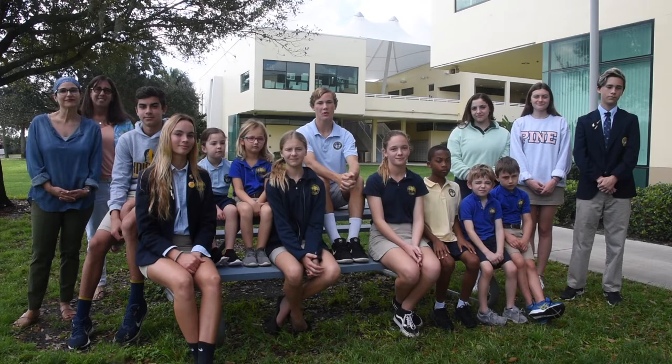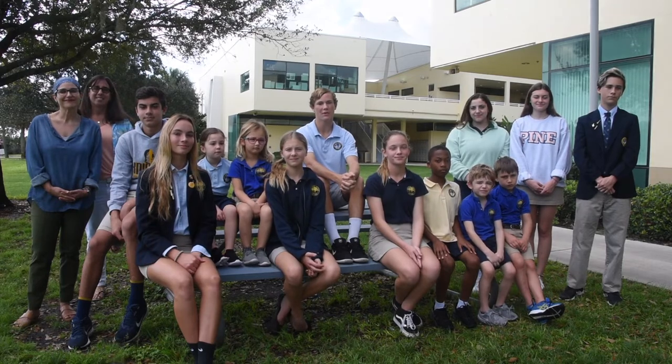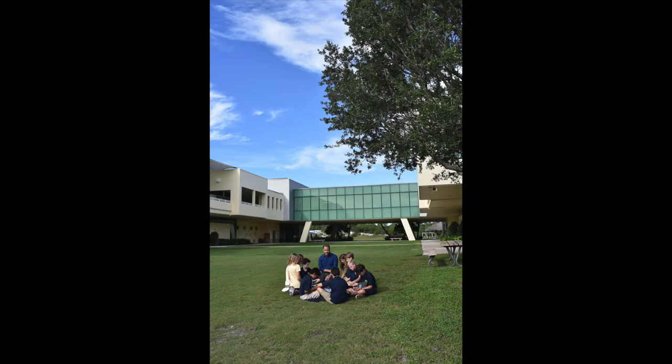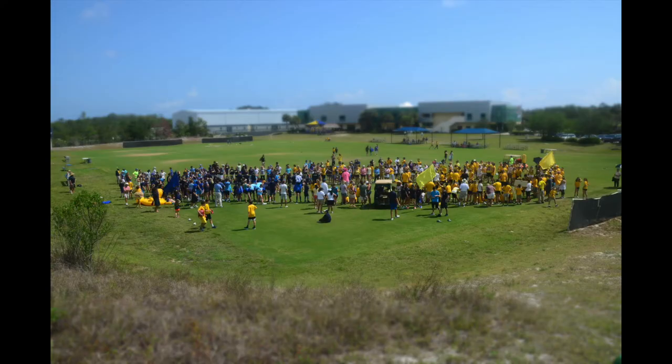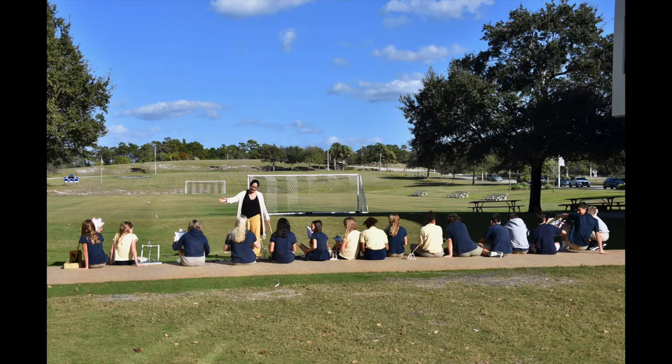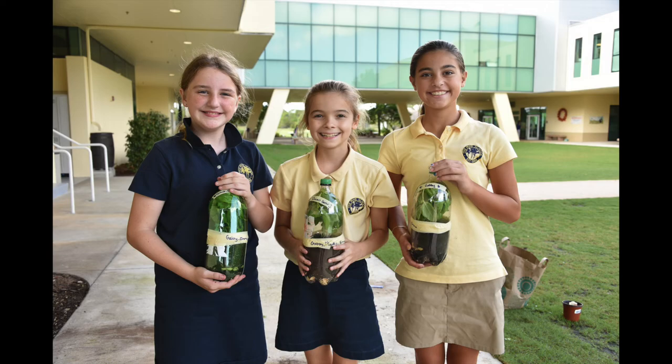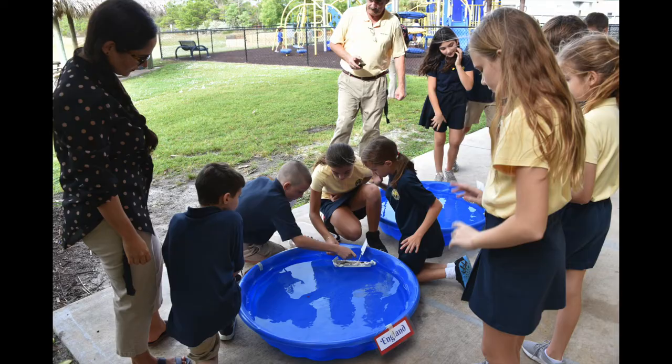The Pine School's commitment to environmental awareness is something we're all very proud of. Much of this focus starts with our beautiful campus. At 142 acres, it is the largest independent school campus in Florida and truly serves as a living classroom, providing plenty of natural inspiration for wanting to learn more about our area's unique ecosystem.